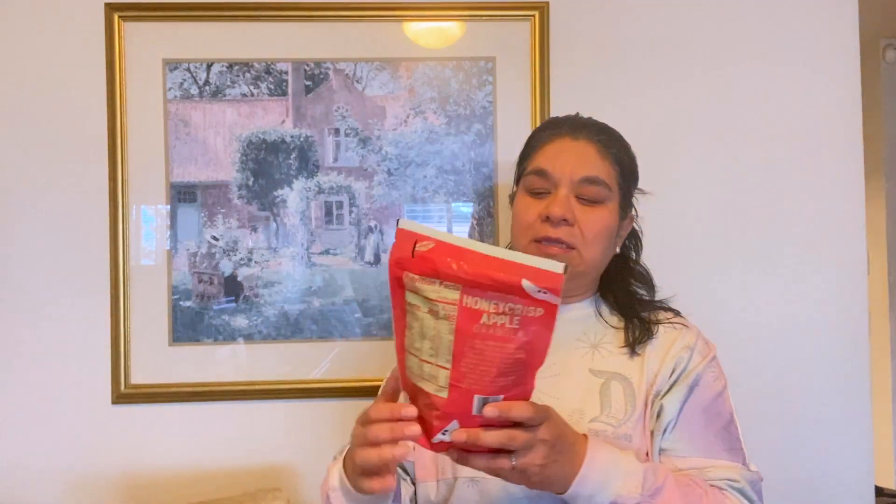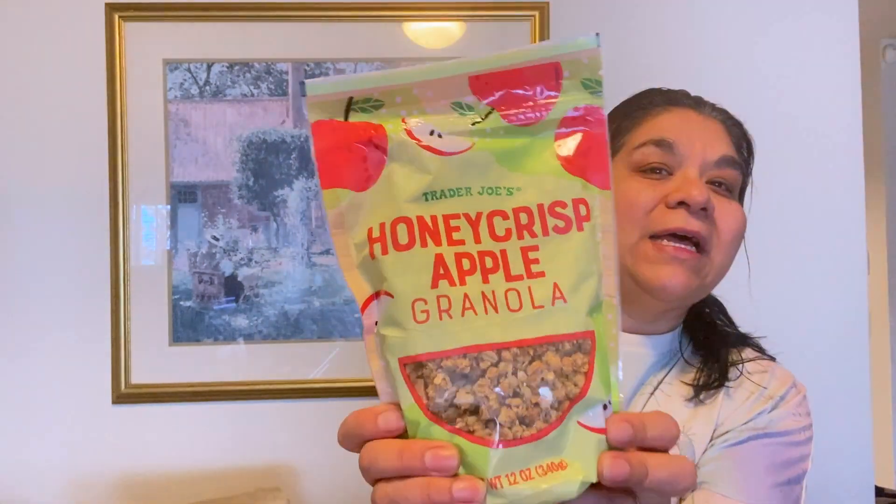I got the Honeycrisp Apple Granola — this is really good. My mom's dog Suki is right here next to me on the chair being a good girl! This granola is good; I've had it before and it goes great on a yogurt bowl.